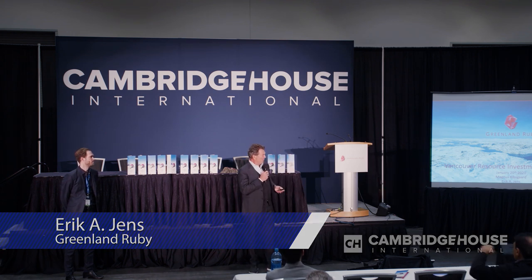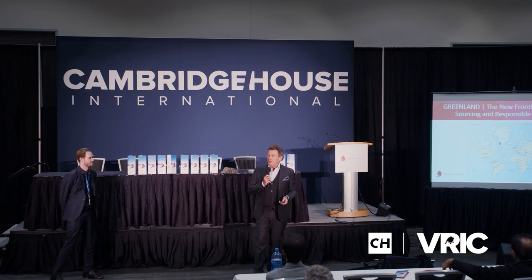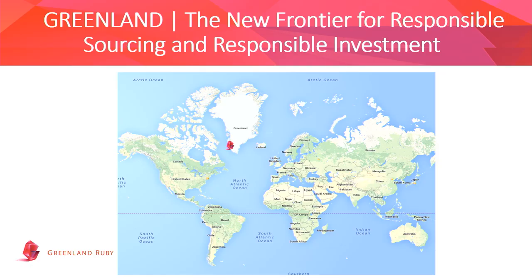We're going to talk about Greenland Ruby and investing in Greenland in the wider context. A lot of people said 'where's Greenland?' and after Mr. Trump said 'let's buy it,' a lot of people do know now. On the map it looks like the size of South America — 2,200 square kilometers, packed under three kilometers of ice — and that's where Greenland Ruby is exploring and exploiting the Greenland Ruby mine.